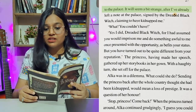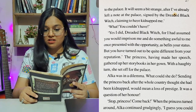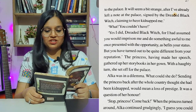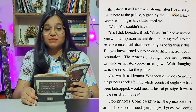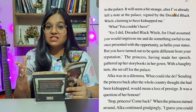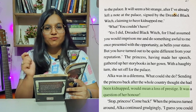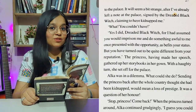'It will seem a bit strange after I've already left a note at the palace signed by the dreaded black witch, claiming to have kidnapped me.' 'What? You couldn't have?' 'Yes, I did. Dreaded black witch, for I had assumed you would imprison me as befits your status. But you have turned out to be quite different from your reputation.' The princess gathered up her storybooks and set off for the palace. Alka was in a dilemma — confusion. Sending the princess back after the whole country thought she had been kidnapped would mean a loss of prestige. It was the question of her honor.